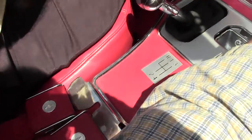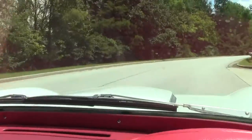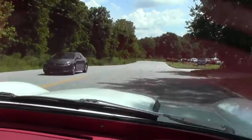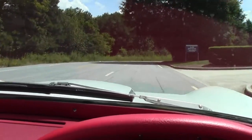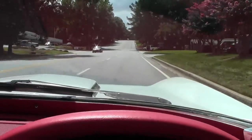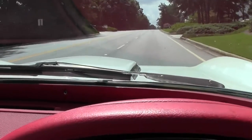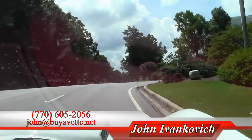Car definitely worth your time to come take a ride in. This is the — excuse me — four and a quarter horse. We make our way around the corner. The steering on the car is in great shape, nice and tight. This car does have the black top as you saw on the walk-around video. Give me a holler if you'd like to know more about this or any of our hundreds of Corvettes in stock at 770-605-2056 or email john at buyavet.net.